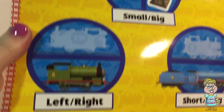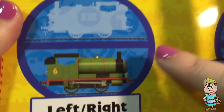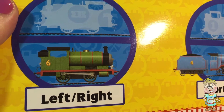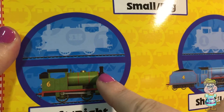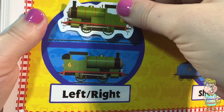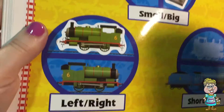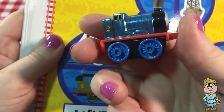Let's go to the next one — it's left and right. Which train is number six? Do you remember? Percy. We have the left side of the engine and the right side of the engine. Here's the left side, and this is the right side. Left and right — and here it would be like this: this is the left side, and this is the right side.